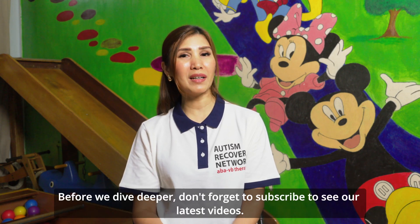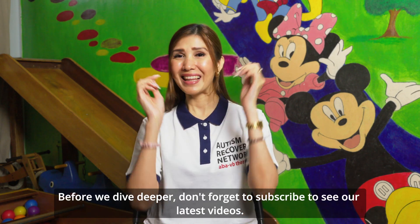Before we dive deeper, don't forget to subscribe to see our latest videos. Let's go!